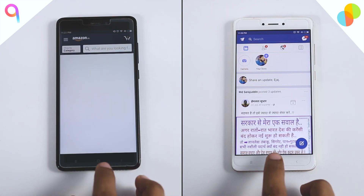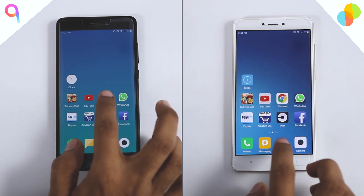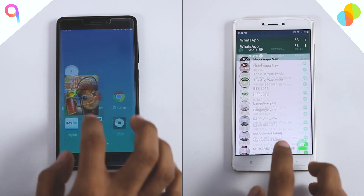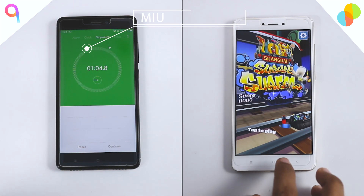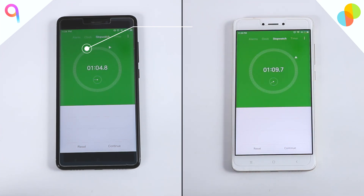In memory management, MIUI 9 has all the apps retained in memory and is moving faster to finish the round. MIUI 9 finishes the round in 1 minute and 4 seconds, while MIUI 8 finishes in 1 minute and 9 seconds — making MIUI 9 the clear winner.